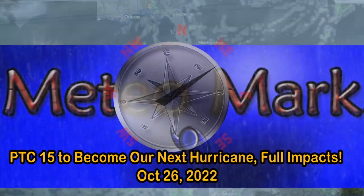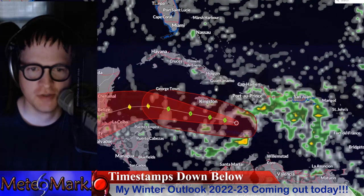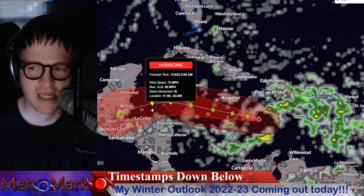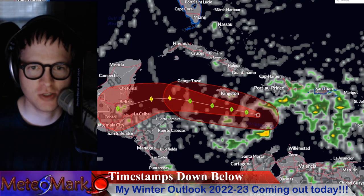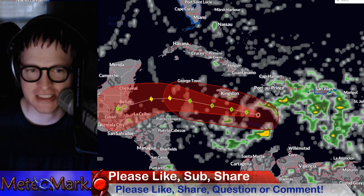Good day everyone, meteorologist Mark Muller here. We have a potential tropical cyclone number 15, and this system will likely become our next tropical storm and probably most likely our hurricane. Let's take a look at all the particulars without wasting any more time in this special edition.